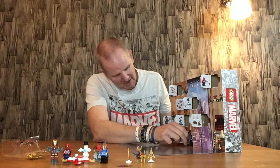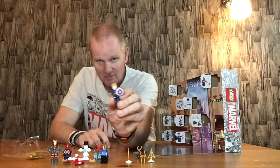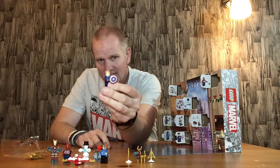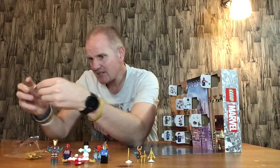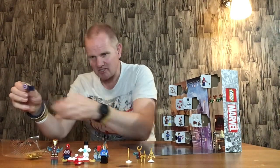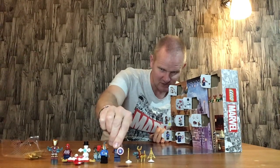Next we have a Captain America figure with no cowl, just the headpiece, but with the shield. It's always good to have a spare shield, and a spare body as well. There's no printing on the legs, just like Iron Man — is anyone who's got any printing on his legs?